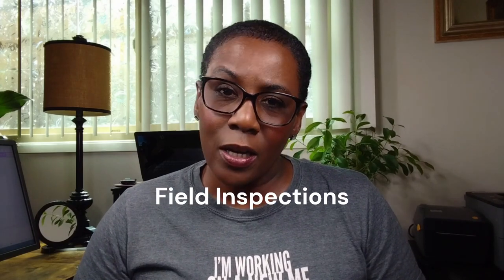Hello and welcome once again back to my channel. In this video, we're going to talk about something a little different. It's not notary or loan signing, but it is about making some extra income. Today, we're going to talk about inspections — actually doing field inspections.